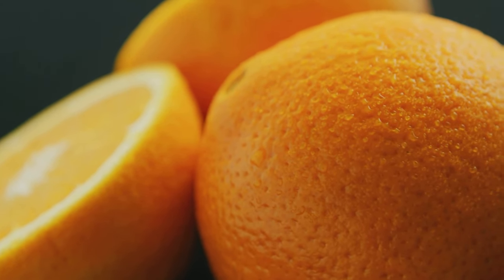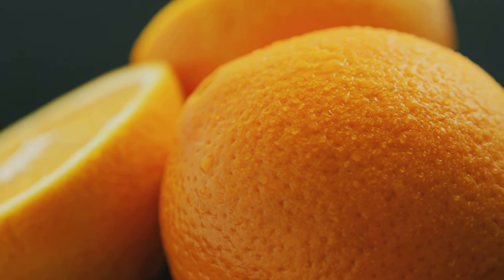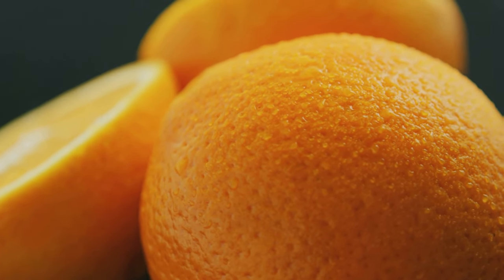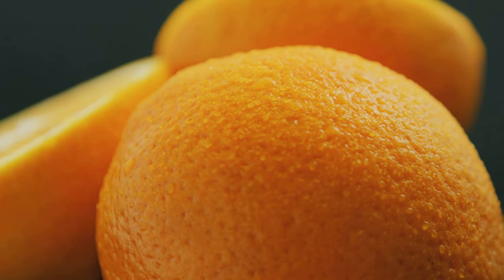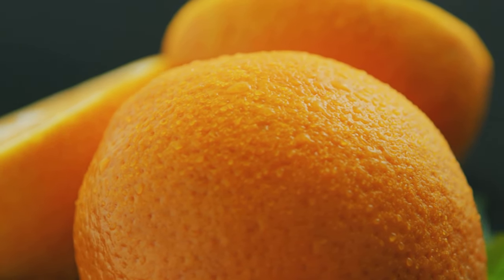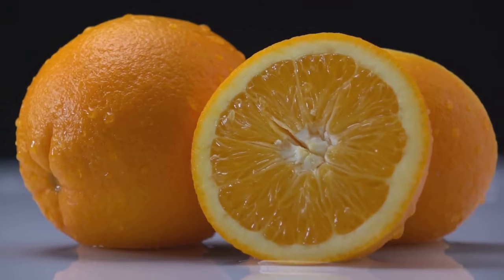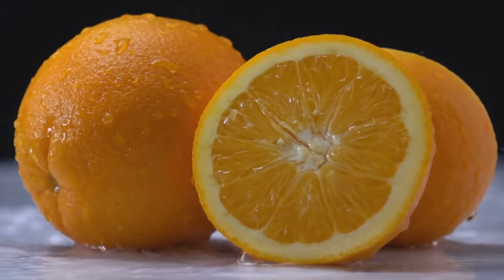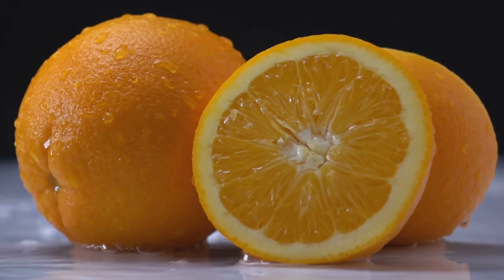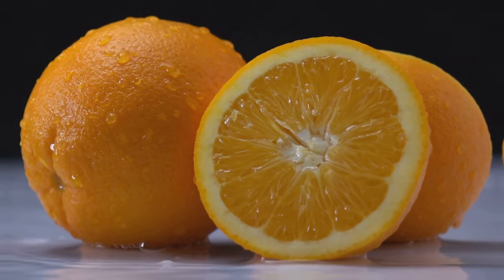Oranges are famous for their vitamin C, which is essential for a healthy immune system. They're also a great choice for athletes as they help replenish electrolytes after a tough workout. Other fruits like strawberries, kiwis and guavas are also packed with vitamin C. Including a variety of these fruits in your diet can help you stay healthy and energised.